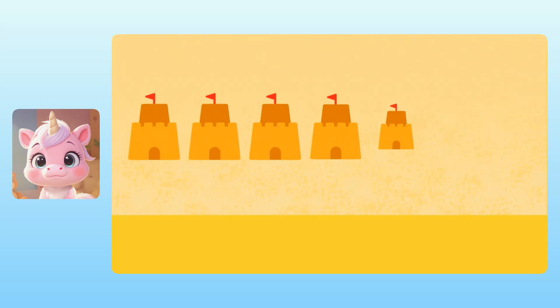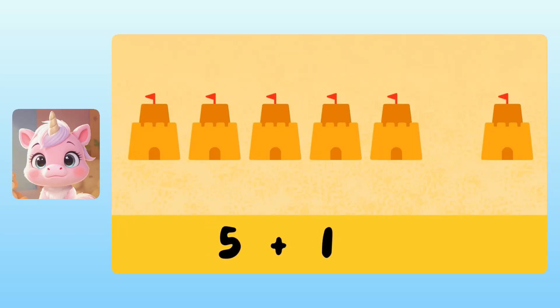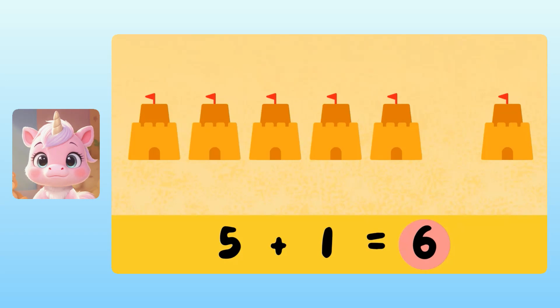Our next story problem takes place at the beach. Yay! Michelle and Lily made five sandcastles. And then after lunch, they made one more sandcastle. So the total number of sandcastles is five plus one. To figure out five plus one, we can count all of the sandcastles together. Yuna, do you know what five plus one equals? Take your time. I think it's six sandcastles. Super! It's six! This means that Michelle and Lily made six sandcastles in total. Woohoo!